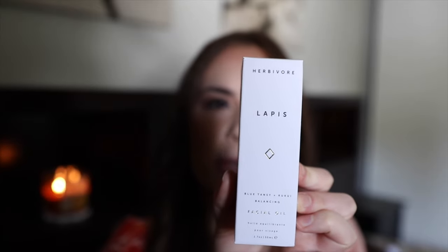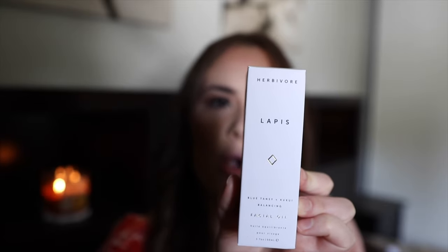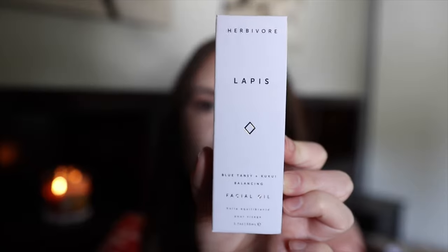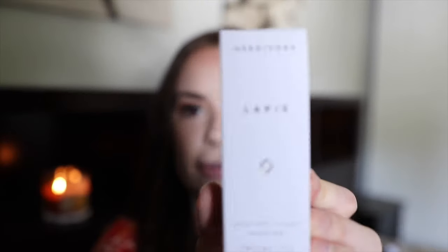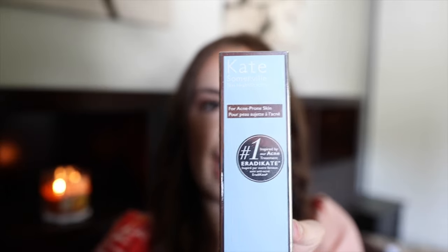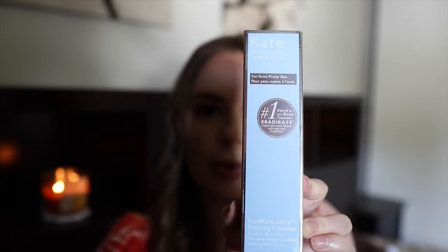The Herbivore Lapis facial oil is named for the naturally azulene-rich blue tansy oil it contains. It's formulated for combination, oily, and blemish-prone skin types, or any skin type that needs balancing. I've been having a couple of hormonal breakouts on my lower jaw, so I thought maybe this could help. I've never tried anything from Herbivore before. I also got this Kate Somerville daily foaming cleanser for acne-prone skin — let me know if you've tried any of these!